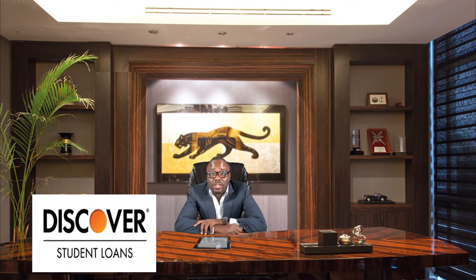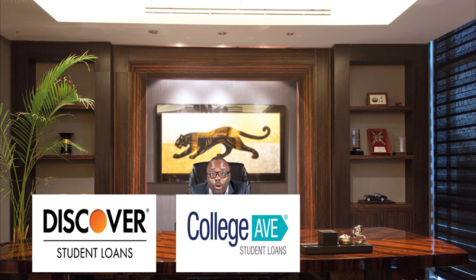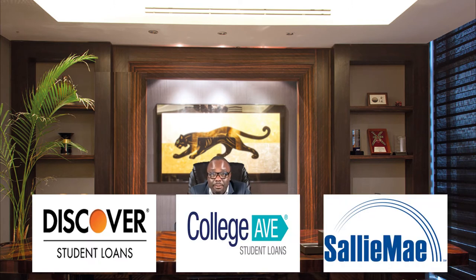Let's look at some of the lenders that work with this school. First, we look at lenders that require you to have a cosigner — this cosigner must be a permanent resident or a U.S. citizen with a good credit score. For that, they have Discover, they also have College Ave, and also they have Sallie Mae. Unfortunately, this school doesn't have any lender that has no cosigner requirement.